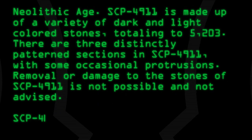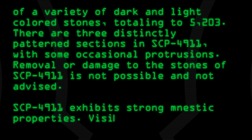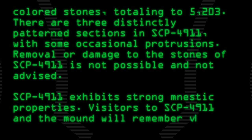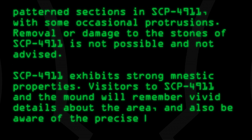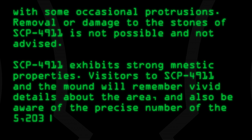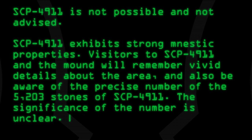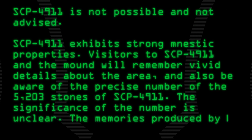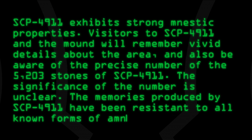SCP-4911 exhibits strong mnestic properties. Visitors to SCP-4911 and the mound will remember vivid details about the area, and also be aware of the precise number of the 5,203 stones. The significance of the number is unclear. The memories produced by SCP-4911 have been resistant to all known forms of amnestic treatments.